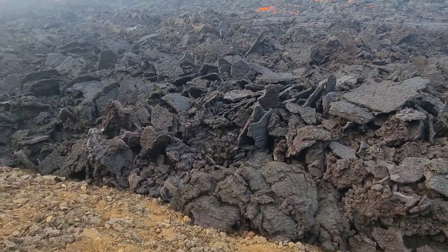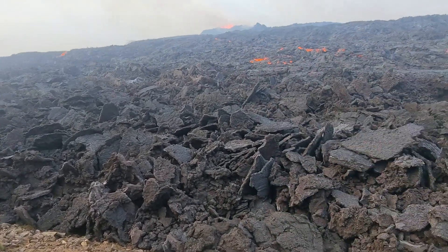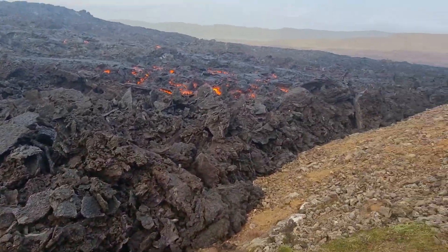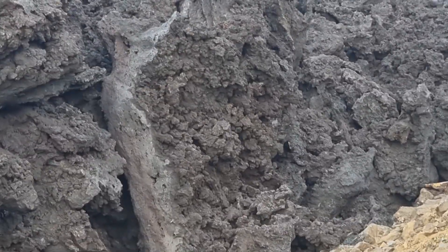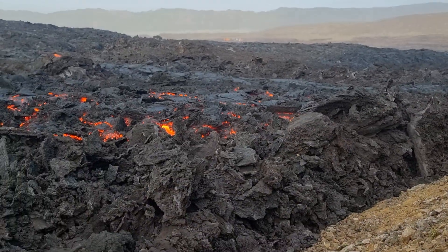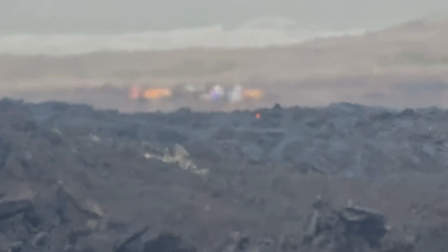This is as close as we got to the lava, here south of the volcano. You can see those lava plates spreading out many hundreds of meters, and firefighters working to extinguish wildfires.